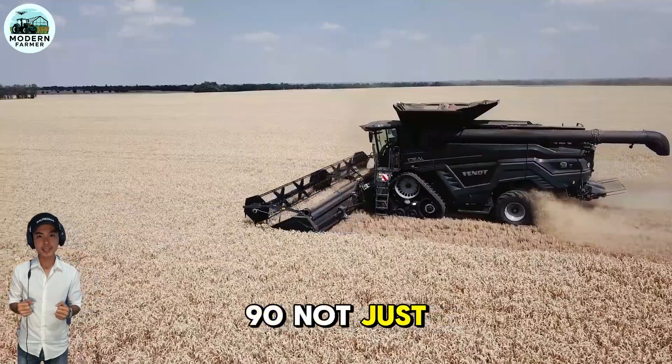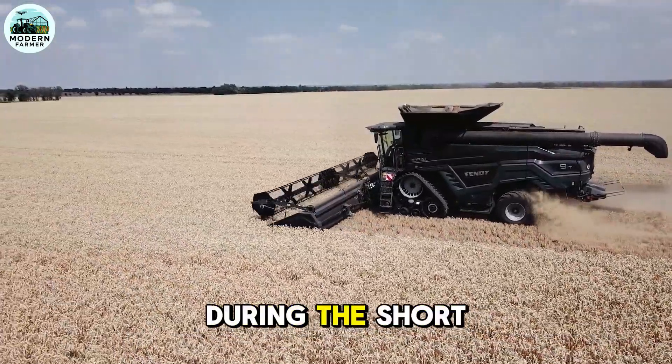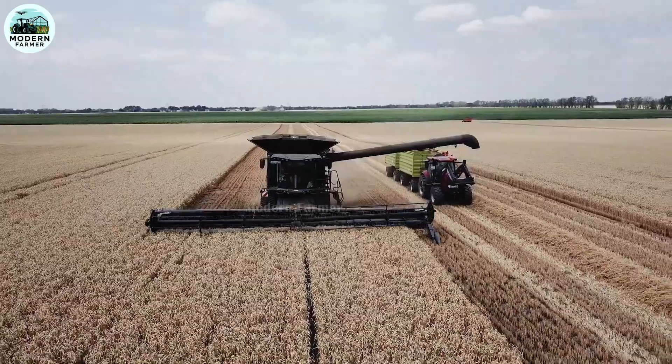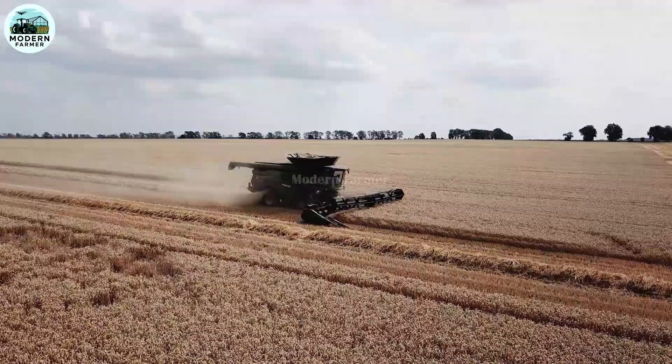Fendt Ideal 90 — not just a machine, but a revolution in harvesting performance. During the short period of the harvest season, the Ideal 90 demonstrates outstanding power, delivering top quality and incredible reliability. With the modern Ideal Drive Control system,